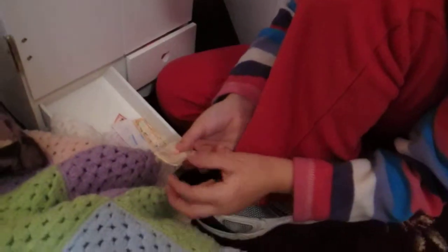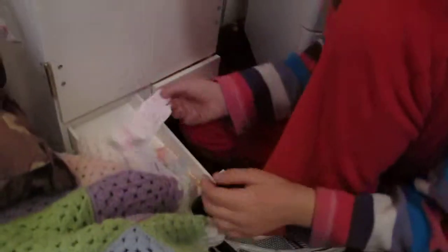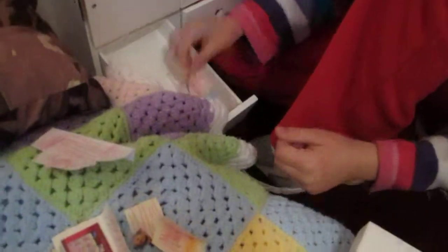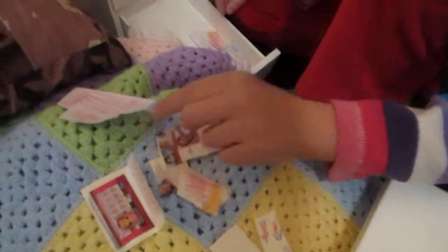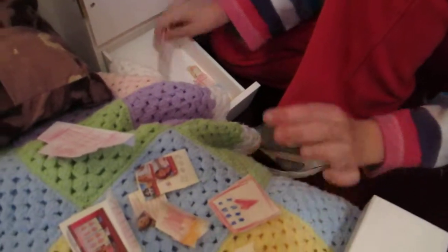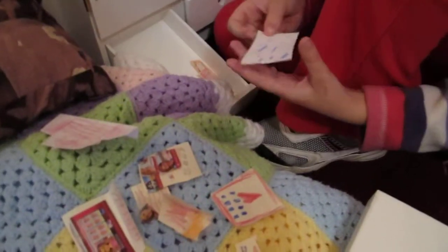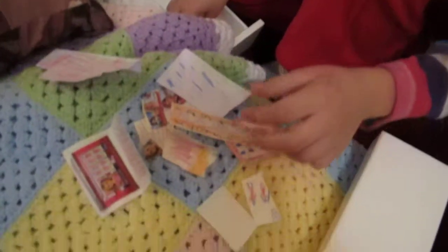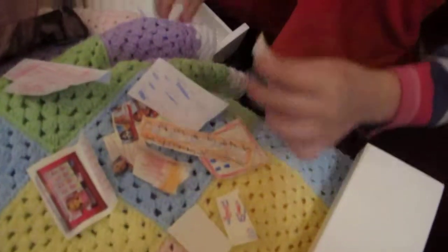A book, her Game Boy, her phone, her iPad, her game phone, her reader, and her remote.